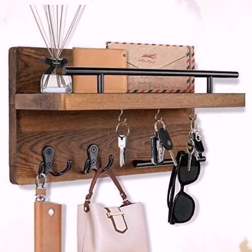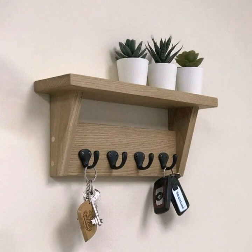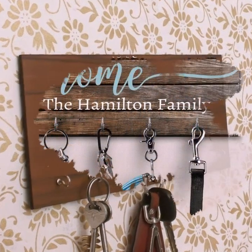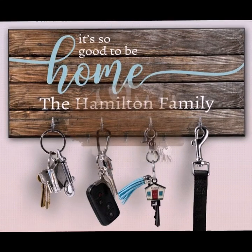Don't forget to give your feedback in the comment section. Your positive feedback encourages me and motivates me to bring more useful videos and content for you guys. Today you will see in this video very beautiful and outstanding key holder decoration designs and wall hanging ideas.